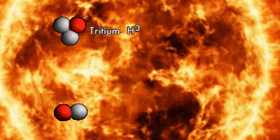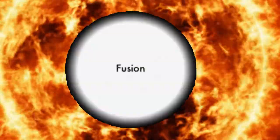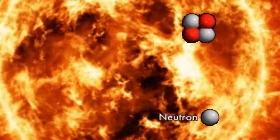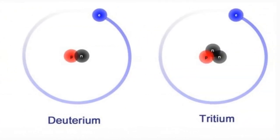For instance, in our sun, two isotopes of hydrogen known as deuterium and tritium are being fused to create helium. An isotope is a heavier form of an atom because it has an extra neutron.